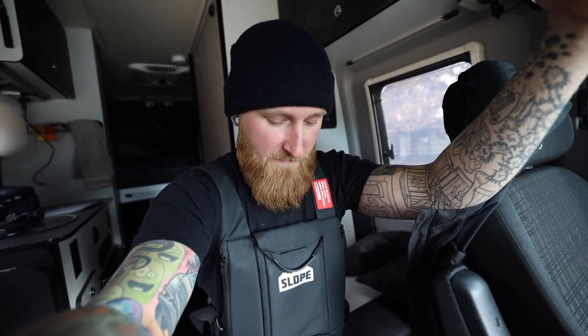Thanks to the guys at Slope Mountain Gear for sending this out and allowing me to test it. I'm not so sure I'll wear it when riding and filming in the park, however whenever we get some nice powder days or I'm riding anything backcountry, chances are this thing's coming with me. Now I'm going to pass the question off to you guys out there who ski, snowboard, or do anything like that on the mountain — what do you carry with you? Do you carry extra tools, first aid stuff? Snacks, food, water? Let me know in the comments down below.